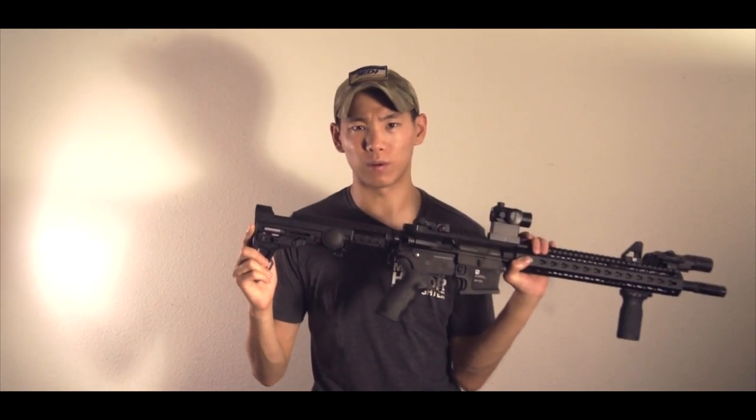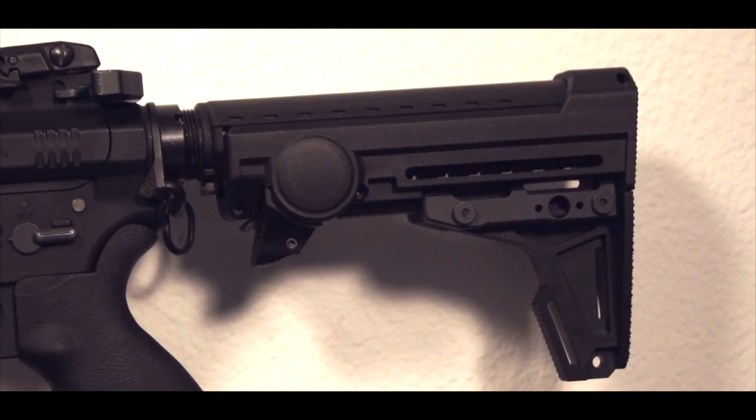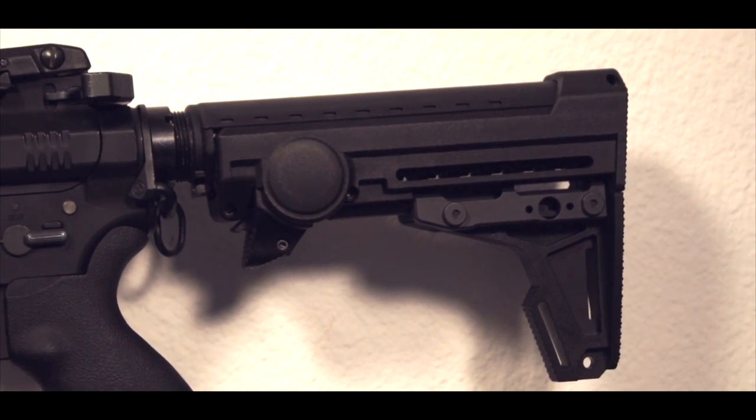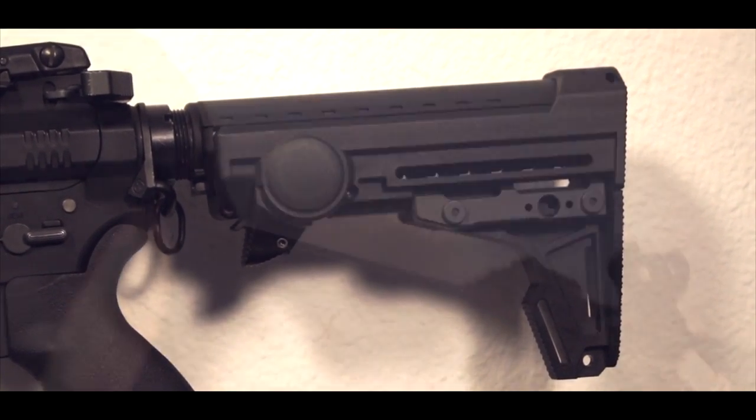One thing that's really cool about the stock is the overall silhouette — just the design of it, the look of it, the feel of it. It's very unique. There's not too many stocks out there that kind of have this almost Gundam kind of look to them.